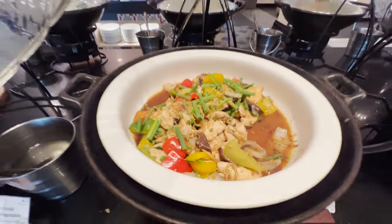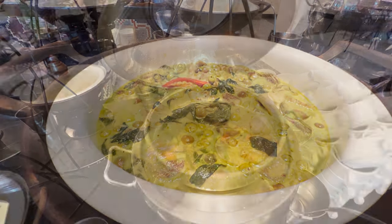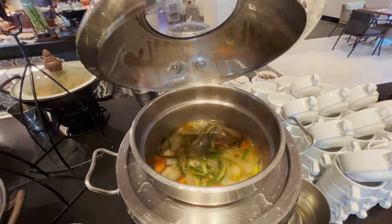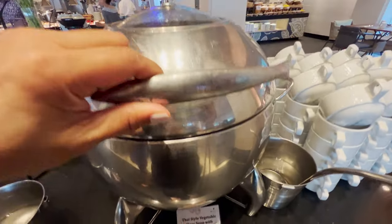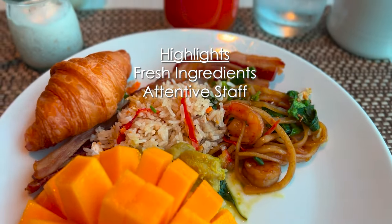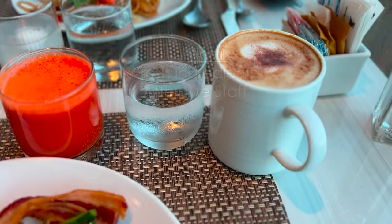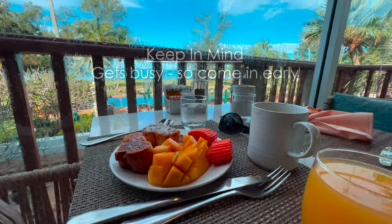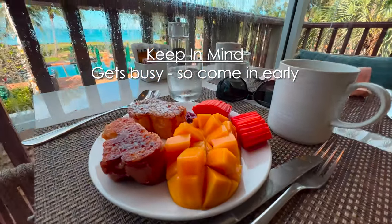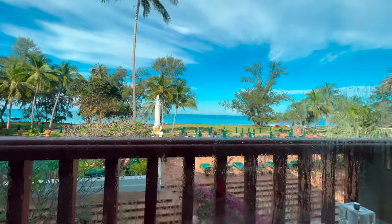Overall, my brunch experience at the JW Cafe is a wonderful way to start the day. That's why I use this breakfast venue for my Wonders of Phuket trip. My top highlights are the delicious melt-in-your-mouth mangoes, the fresh ingredients throughout, and the incredibly helpful and friendly staff. Something to keep in mind is that it can get busy, so I recommend going early to avoid the wait and to get the best choice of seats.